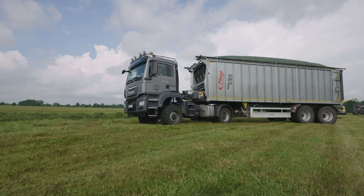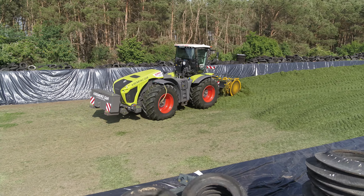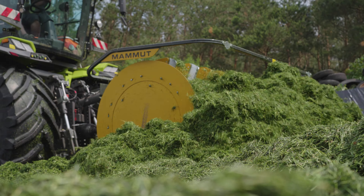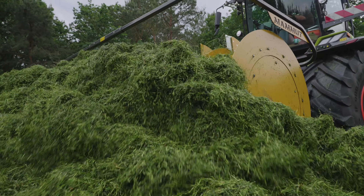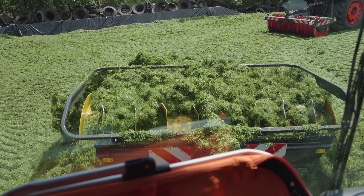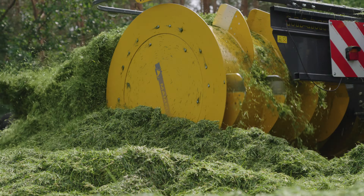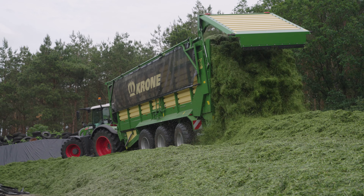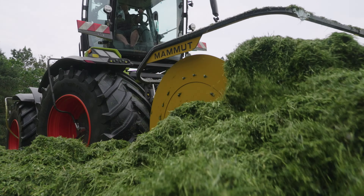A second harvesting crew is also hard at work today, bringing in the second cut for a farmer. Over at the customer's farmyard, it's the first day at work for the new Silo Fox Coloss drum silage distributor from Mammut. With a drum diameter of 1.48 meters and a width of 2.9 meters, it is currently the largest drum distributor available on the market. Mounted on the Claas Zirion, the Silo Fox Coloss now has to prove its worth — every hour, the removal team delivers 60 to 80 tons of harvested material to the silo.